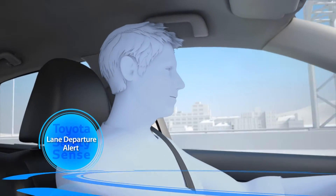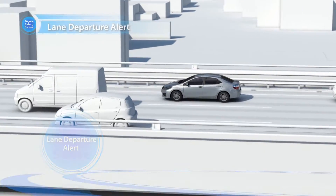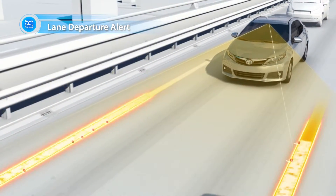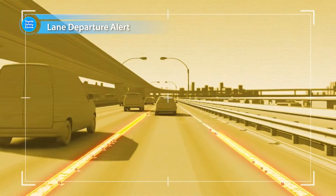Lane departure alert is exactly what it sounds like. The vehicle uses a camera to monitor the lane markers and give audible and visible warnings if it senses you are drifting out of your lane.